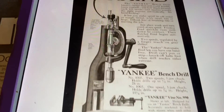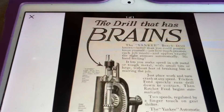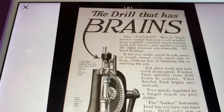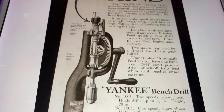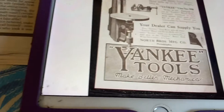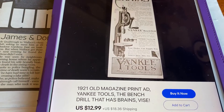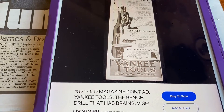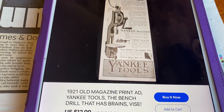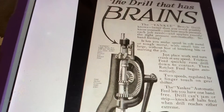Here we found the actual advertisement for it. This is a page out of a book being sold on eBay. And that's 1921 - that is exactly the same thing, isn't it.